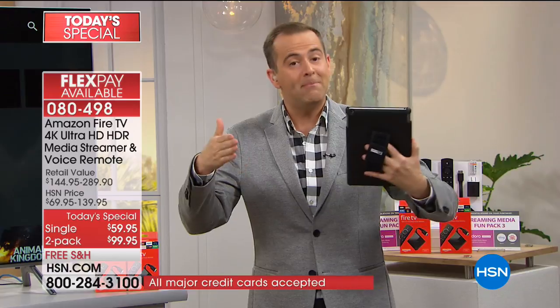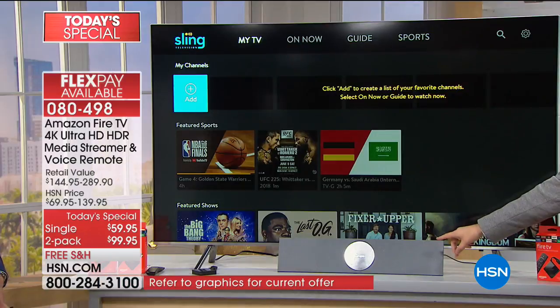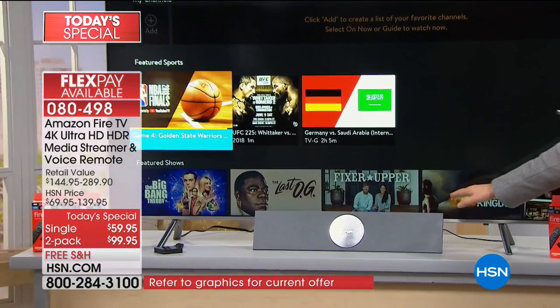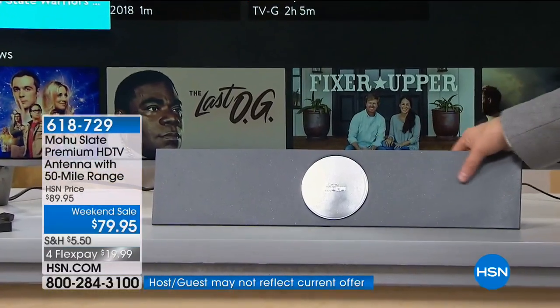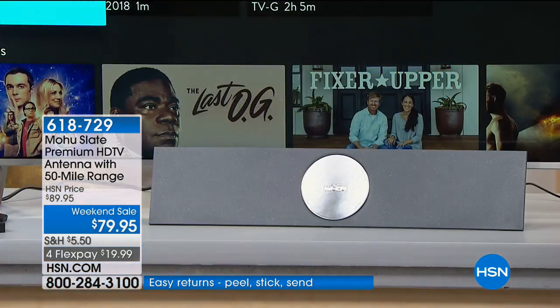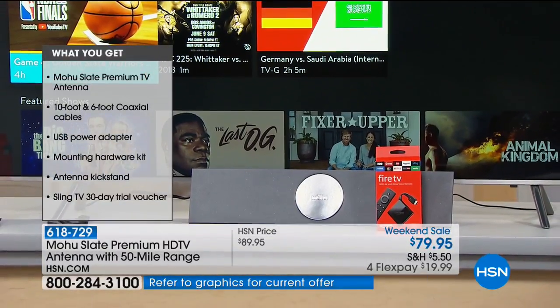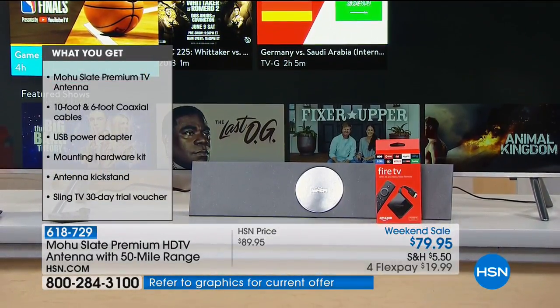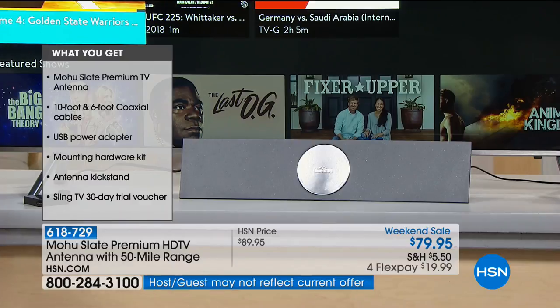We can solve that with a product called Mohu. Mohu is the industry leader in America today - they've said all these folks want a way to get their local channels for free. It's a bonus buy, normally $79, but if you buy this with our Fire today's special it's $10 off, making it $69. This plugs into your TV and will give you your local channels within a 50-mile radius. If you combine this with the Fire TV, it is more than likely you could cut the cable and not miss a thing.